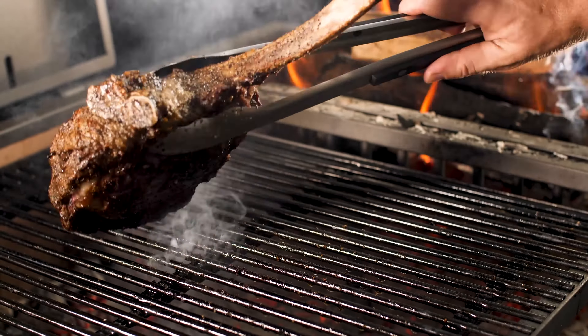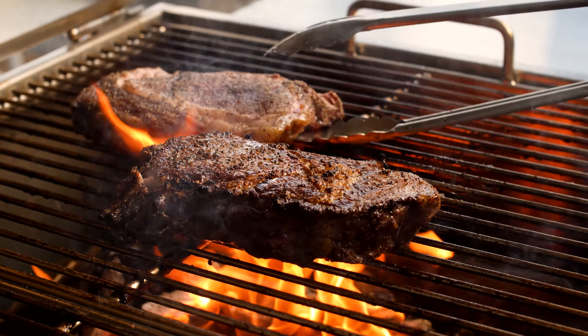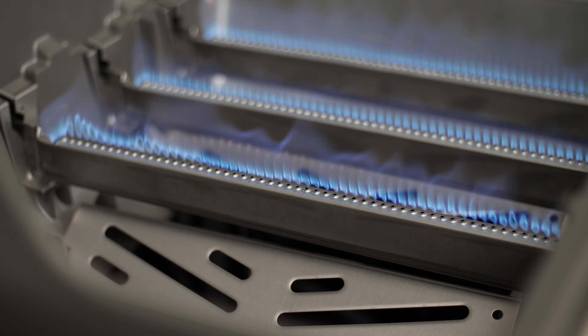Let's talk high heat. Charcoal grills can get much hotter than a conventional gas grill. That makes it super easy to get a nice sear on what you cook. On a gas grill, you're limited by a built-in maximum temperature that the grill can produce.